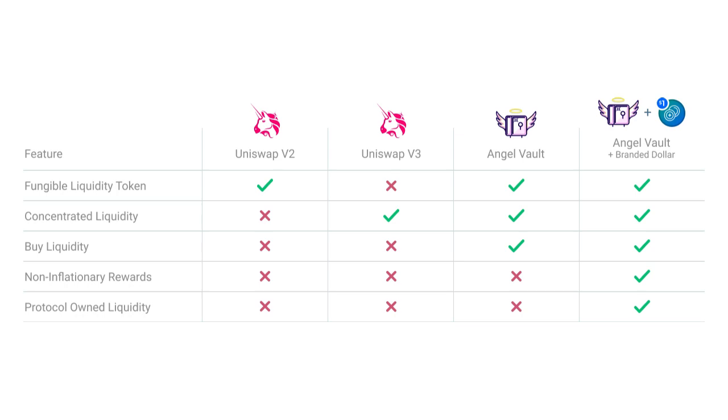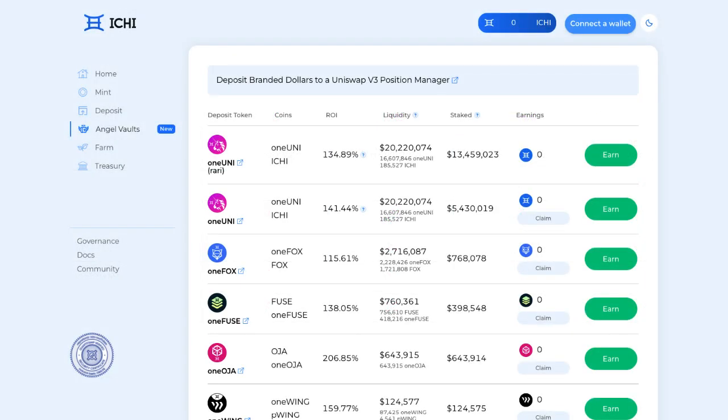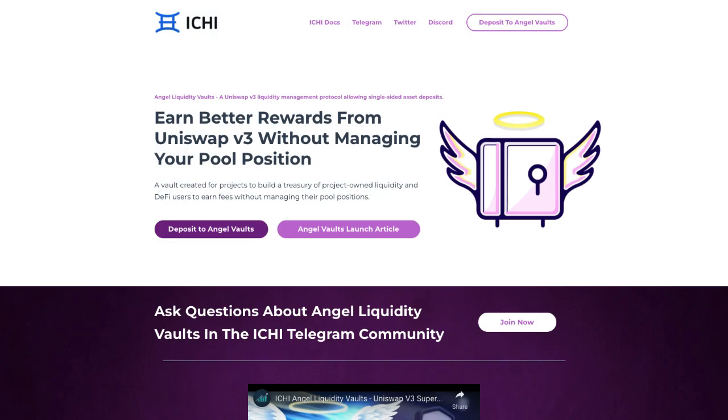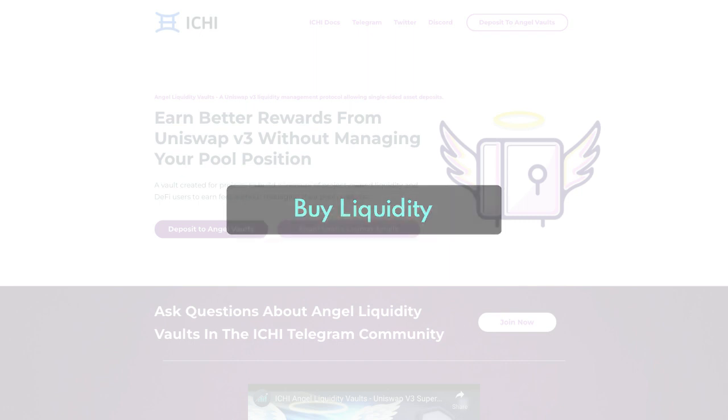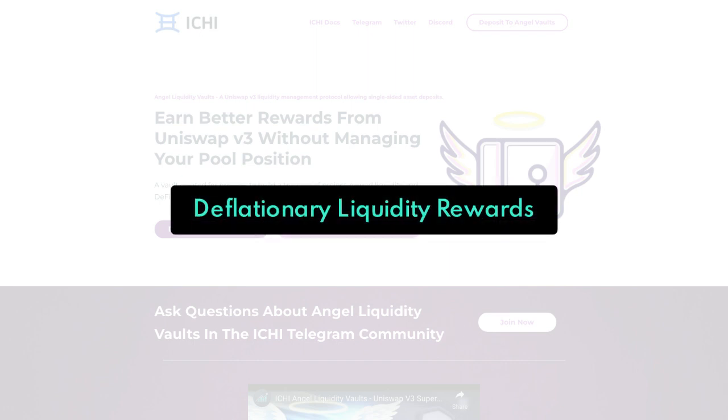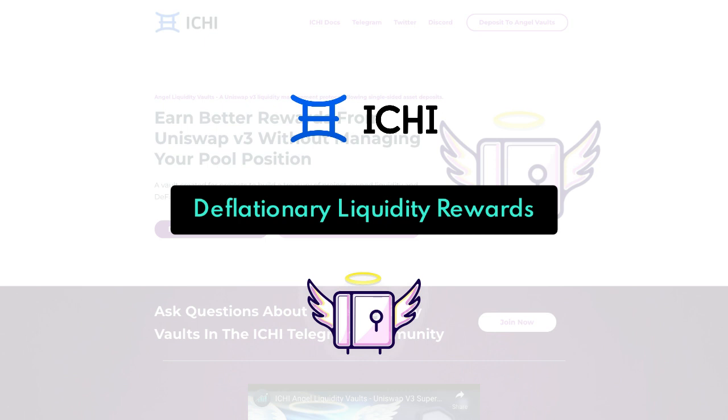Itchy uses the liquidity of Uniswap V3. These Angel Vaults give projects access to the liquidity they need while also protecting their token price. The main benefits of these Angel Vaults are buy liquidity — providing single asset liquidity underneath the price of a project's token increases the price of that token. Then we have deflationary liquidity rewards. By creating a Branded Dollar through Itchy and then establishing an Angel Vault with that Branded Dollar, crypto projects can offset the cost of liquidity rewards. This is due to the upward price pressure created from locking the community's scarce token when minting its Branded Dollar and then using it as the single asset deposited in the Angel Vault.